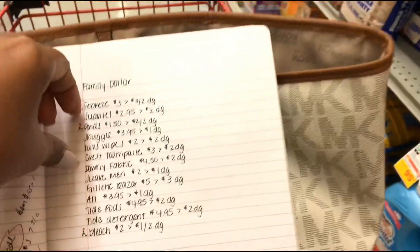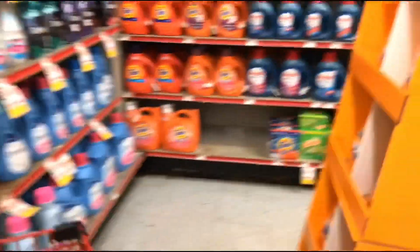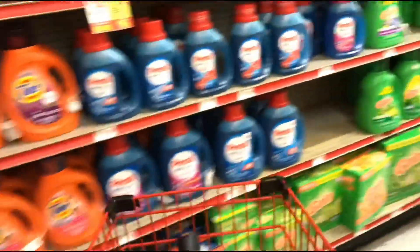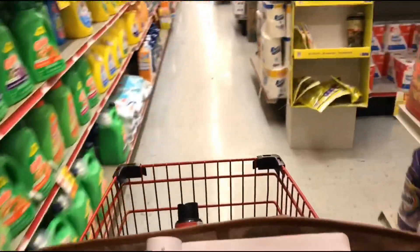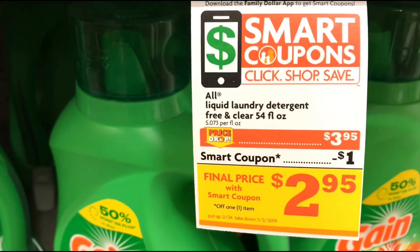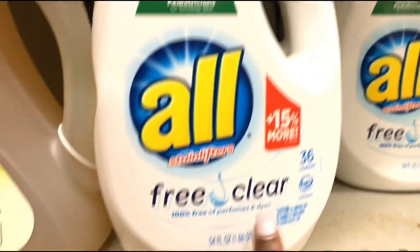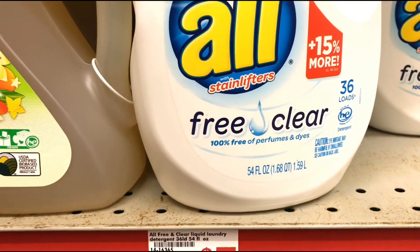While I'm over here, the All laundry detergent is priced at $3.95 and we have a dollar off digital making them $2.95 after the digital. These are the 36 loads and 54 fluid ounce.